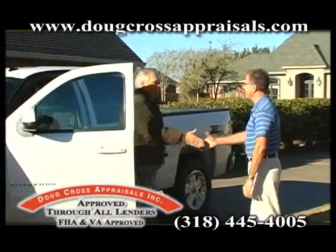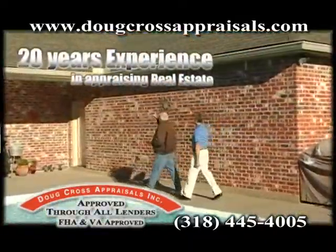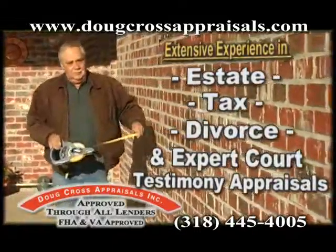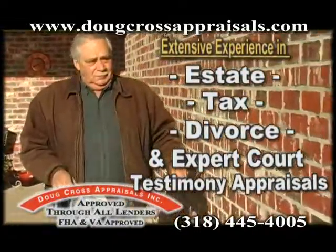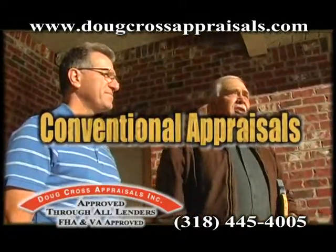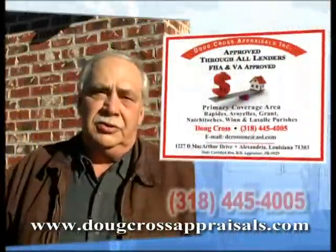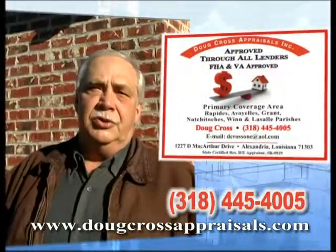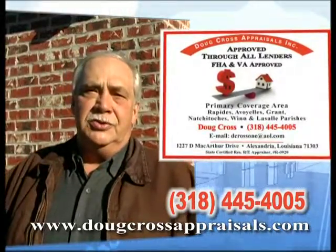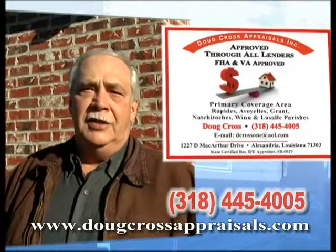Doug Cross Appraisal Service is a company with integrity and professionalism, with 20 years experience in appraising real estate. Approved through all lenders. Covering Rapides Parish and all surrounding parishes in central Louisiana. FHA, VA, rural development, conventional appraisals, as well as vacant land appraisals. I'm Doug Cross, Louisiana State Certified Residential Real Estate Appraiser. Give us a call for all of your real estate appraisal needs at 318-445-4005. Thank you.